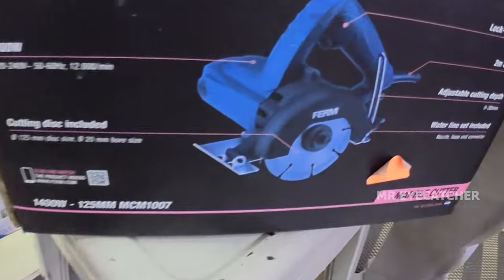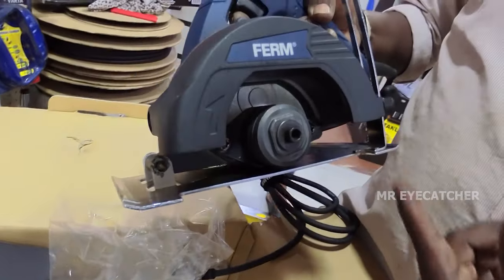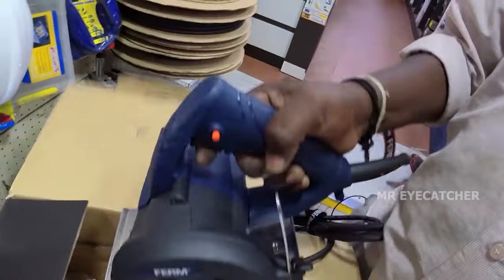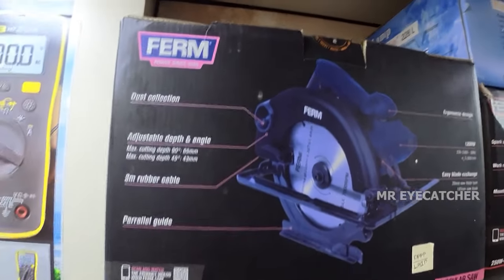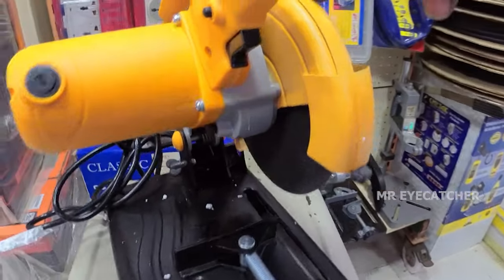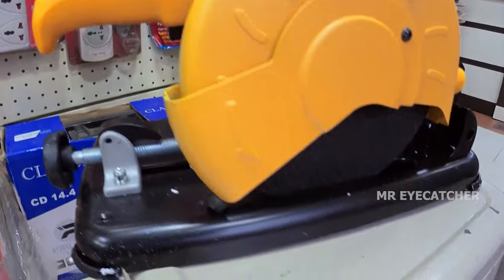This is a marble cutter with a 5-inch blade. You can use a marble wall cutting blade or a wood cutting blade. Maximum 5-inch blade, price is Rs. 3,000 — already a discount price. This is a 7-inch blade circular saw, priced at Rs. 5,000. This is a cut-off machine with a 7-inch blade minimum at Rs. 4,500, and a 12-inch blade at Rs. 8,500.